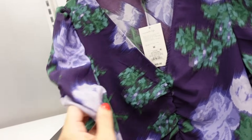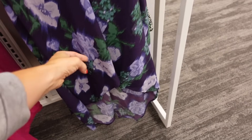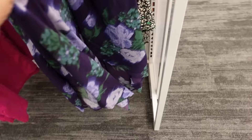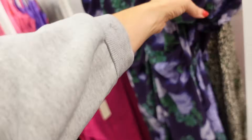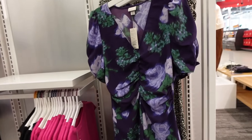Faux wrap dress from Universal Thread — plunging V-neckline, ruched detailing through the front, comes up in the front a little longer in the back with that seam detailing. Comes in the purple print, also the black, and going to be $35.